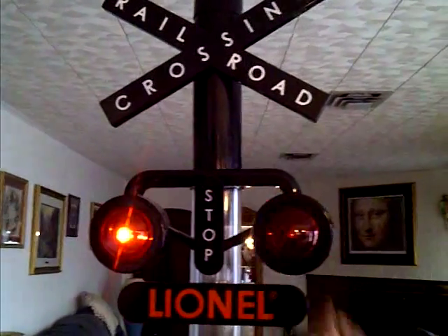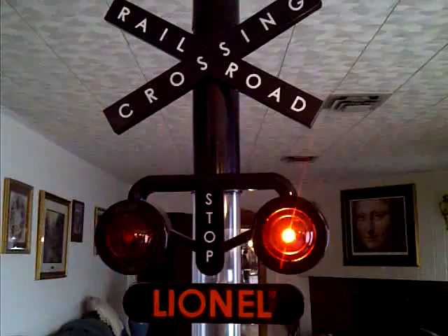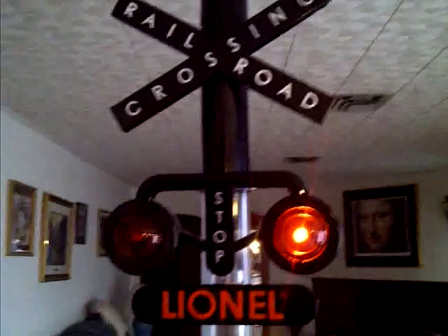That's where you put the money in. Cool. Awesome, huh, Dad? Isn't that nice? It's a bank.